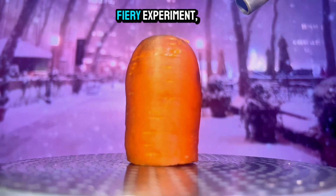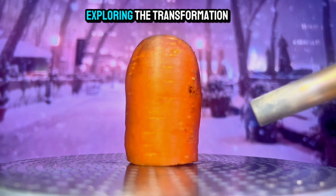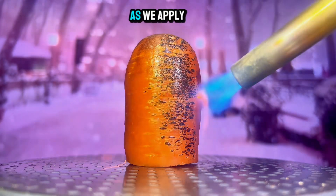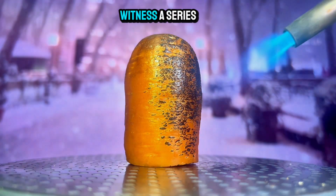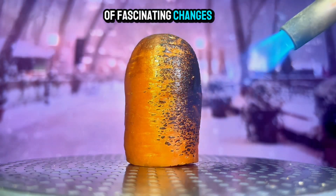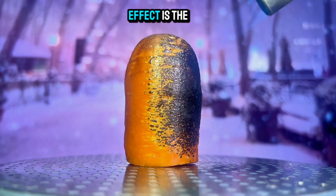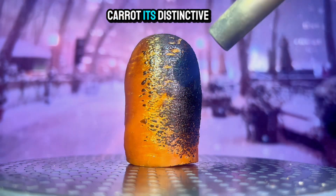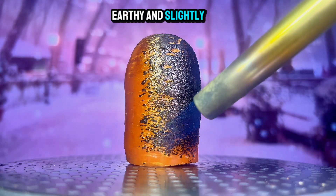Today, we're embarking on a fiery experiment, exploring the transformation of a humble carrot through the power of fire. As we apply heat to the carrot, we'll witness a series of fascinating changes. The first noticeable effect is the release of aromatic compounds, which give the carrot its distinctive earthy and slightly sweet scent.